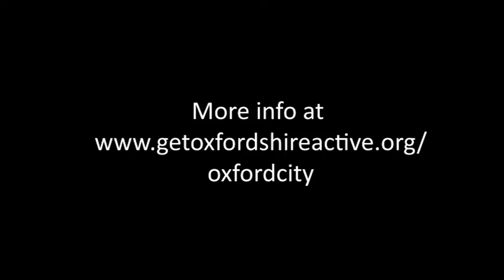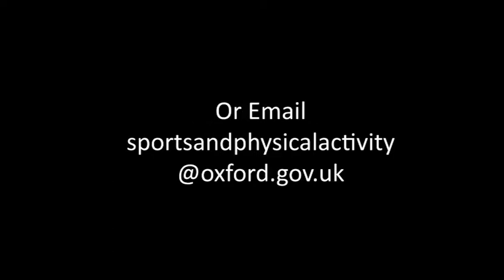For more information visit www.getoxfordshireactive.org or www.oxford.gov.uk, or email sportsandphysicalactivity at oxford.gov.uk.